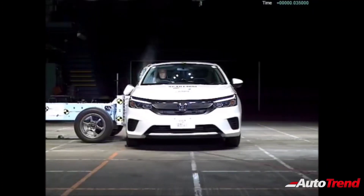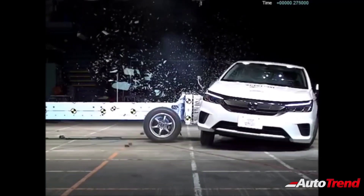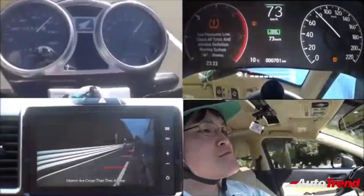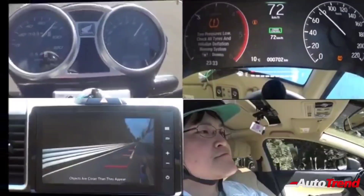While the new Honda City for India will look similar to the Thailand version, there will be certain significant changes to the exterior and the interior. The India spec Honda City will be slightly longer than the Thai version and will also get higher ground clearance.